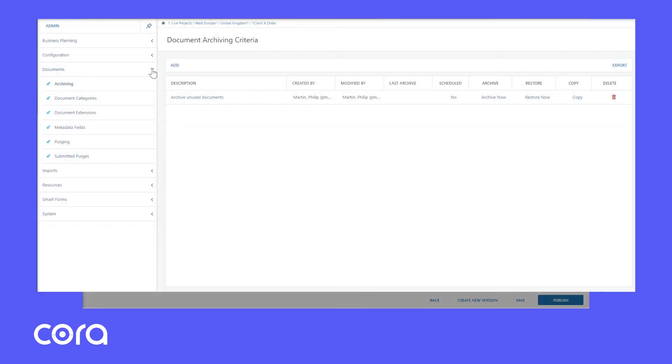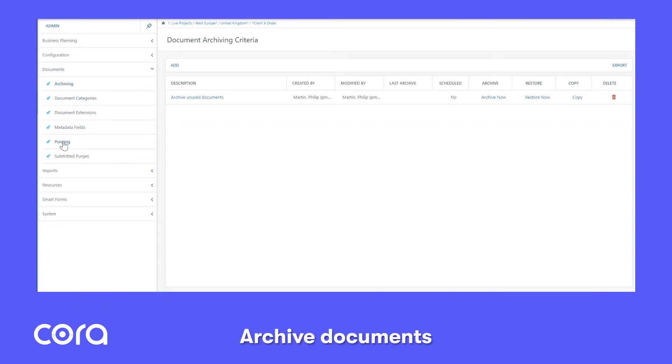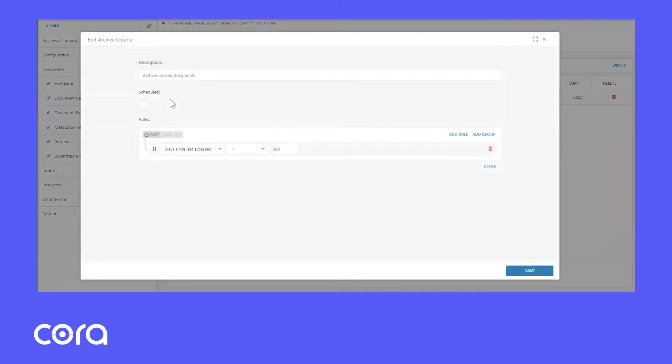Pat even showed his CEO how they could archive hundreds of documents based on shrewdly assembled rules. Also, if documents were archived for a long period of time, they could be purged from the system automatically — again, based on a set of cleverly agreed rules.